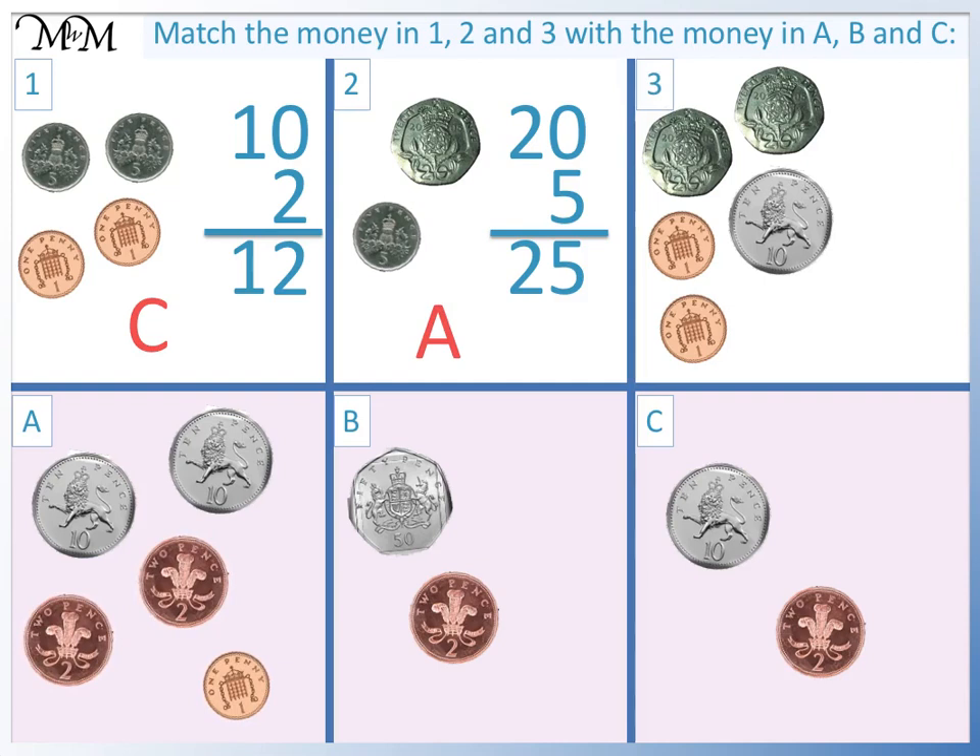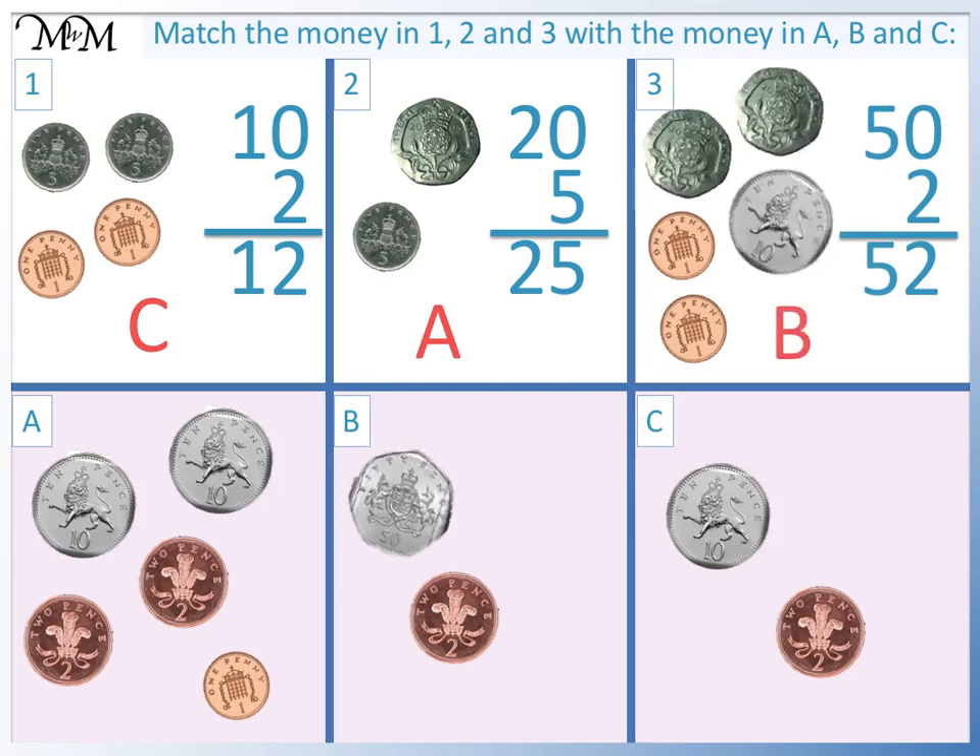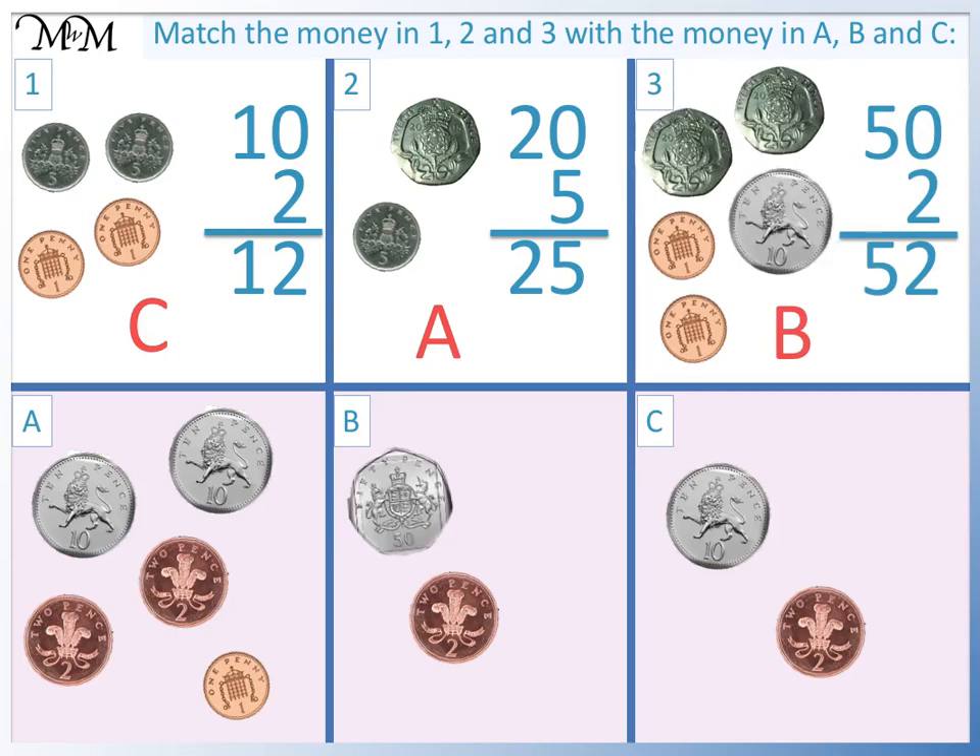Question 3. Adding the two 20p's and the 10p, we have 50p: 20, 40, 50. The two penny coins make 2p. In total, we have 52p. This matches the coins in letter B. The two 20p's plus 10p are worth the same as a 50p coin, and the two pennies are worth 2p.